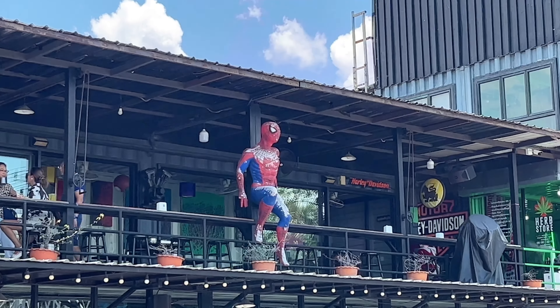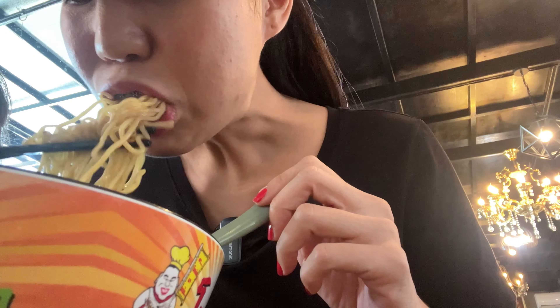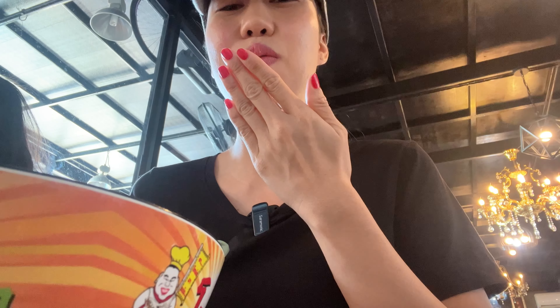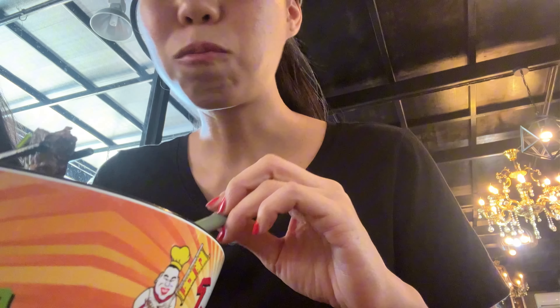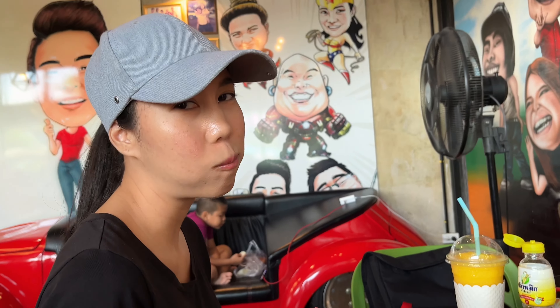There's a Spiderman decoration over there. I ordered slow-cooked pork with noodles — I like it. It's so soft and very easy to eat.